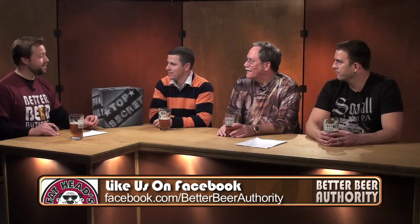I think it's Founders All Day IPA. Whether it is or isn't, it reminds me exactly of that. I'd guess it's around 5% and it is an IPA.